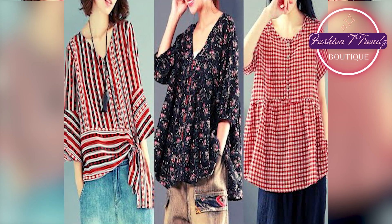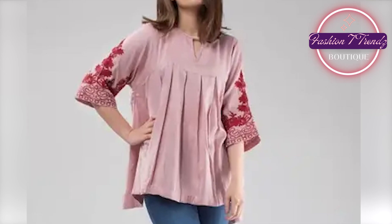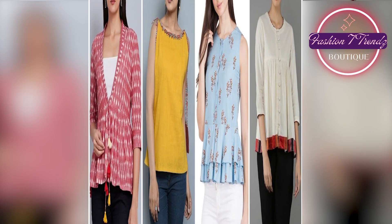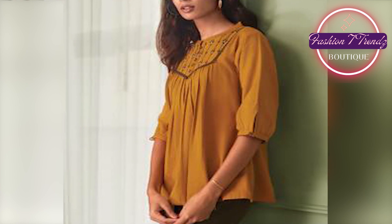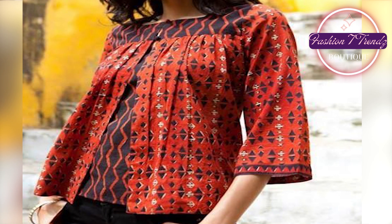This is our latest top frock design collection for summer. In the video, we have shown you different color options — these vibrant colors, pastel shades, and traditional colors. With these designs, your personality and outfits will be filled with beautiful colors. You can choose according to your color preferences.